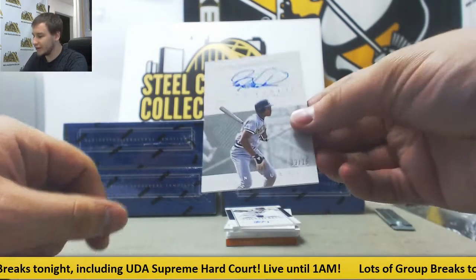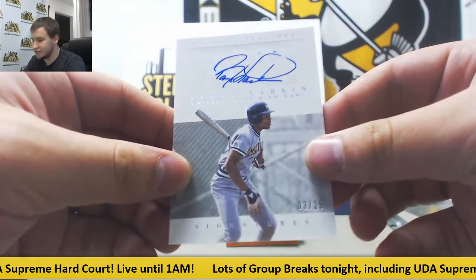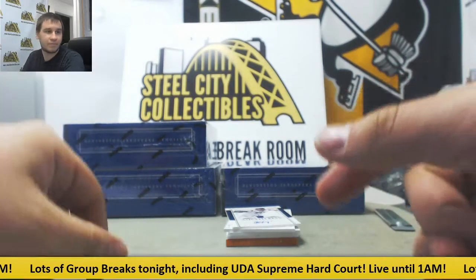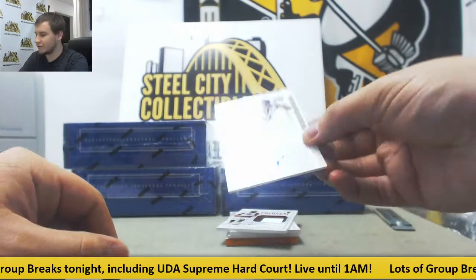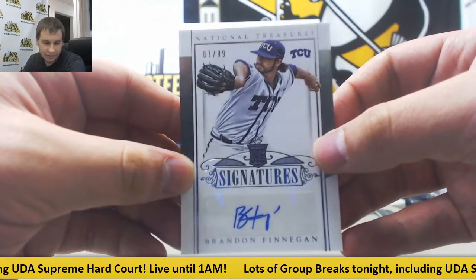First auto, pretty nice one — three of 25, Barry Larkin, University of Michigan. Ruben A. grabbing that one. We've got autographed rookie Brandon Finnegan, 87 of 99, for Giuseppe I.